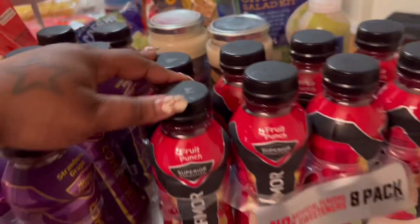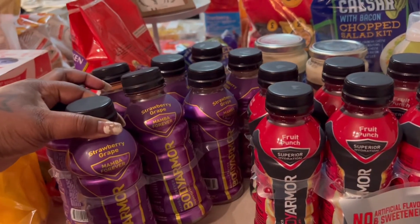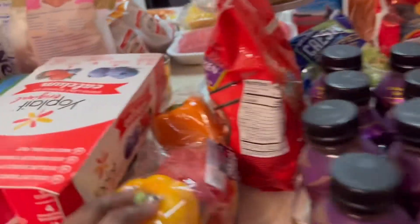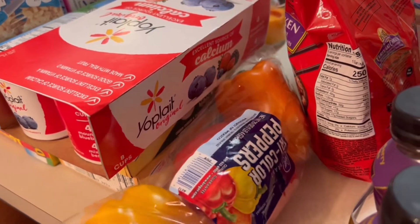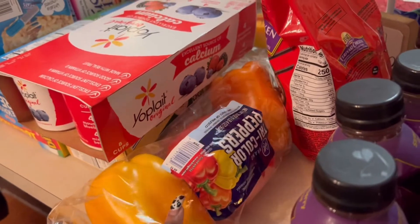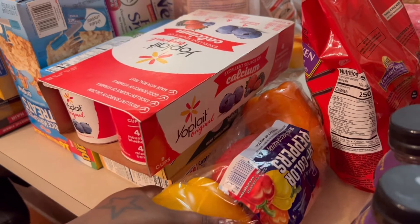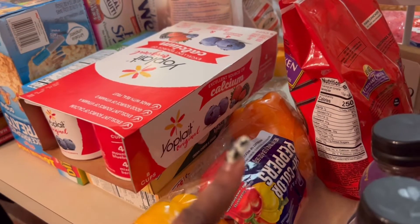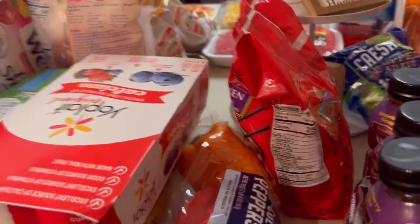And then we got some Body Armor fruit punch, and then this one is my favorite — the strawberry grape, the Mamba Forever one, so good. We got some bell peppers. I'm actually going to have my mom do her recipe for this one. Since she had a mix up — I think she was making spaghetti that night, that one video she did. So she's going to redeem herself and I'll make sure I'm down here so she doesn't mess up.